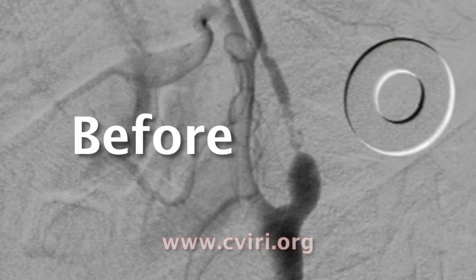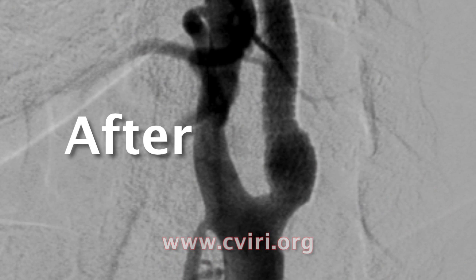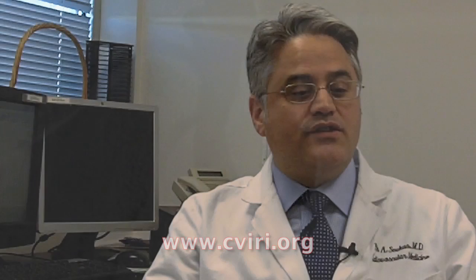One of the other issues in his case was the fact that because the blockage was so very tight and because there was some clot there, it would have been a higher risk for him to have a traditional filter protection device, because the device might have broken something off and caused a stroke. So this was really a situation where this particular system was the ideal choice.